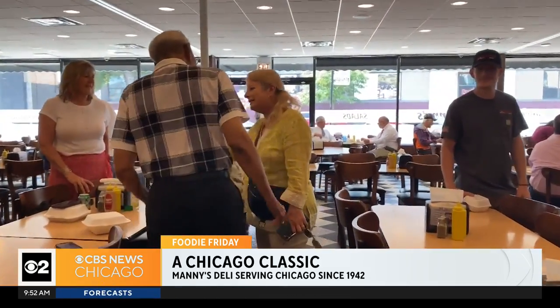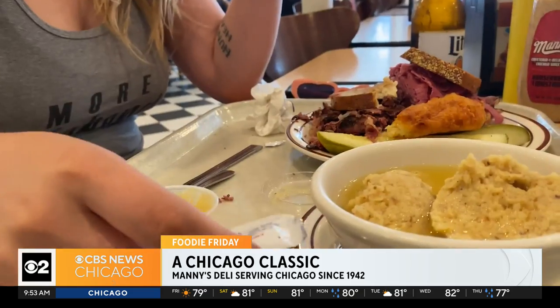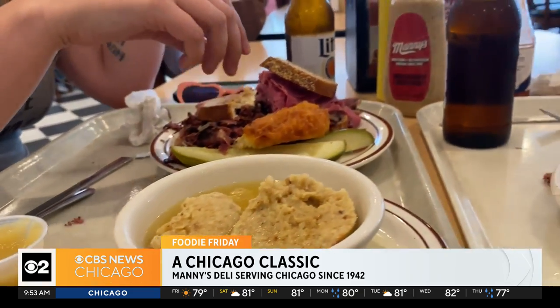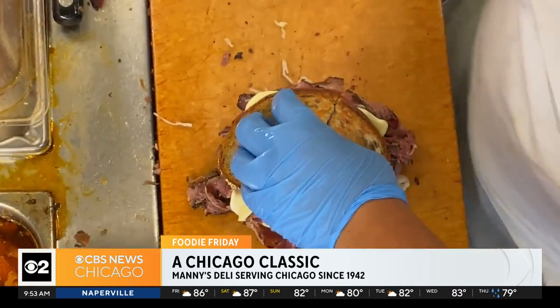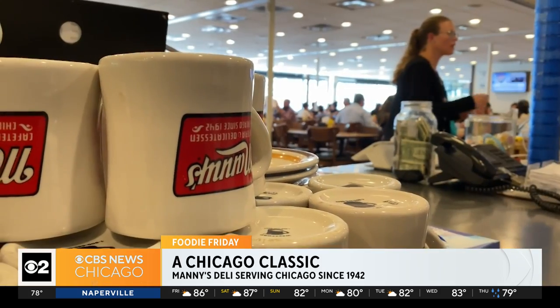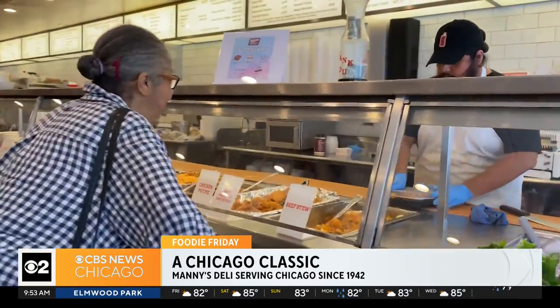Regular customer Fred Matthews says he's been coming for quite a while to enjoy the sandwiches. People come in equally for the hospitality, and that's generational — from Dan's dad Kenny, who always had a big welcome smile, to the shop Dan runs today. Everybody relates to Manny's in some way. It's a comfortable place where you're not judged, you can be who you want, and eat like you're at somebody's mama's house.